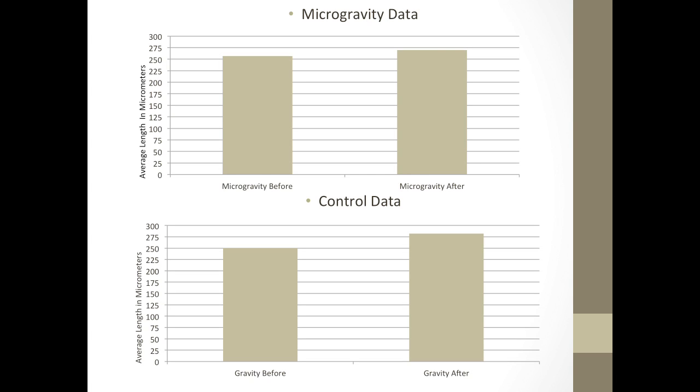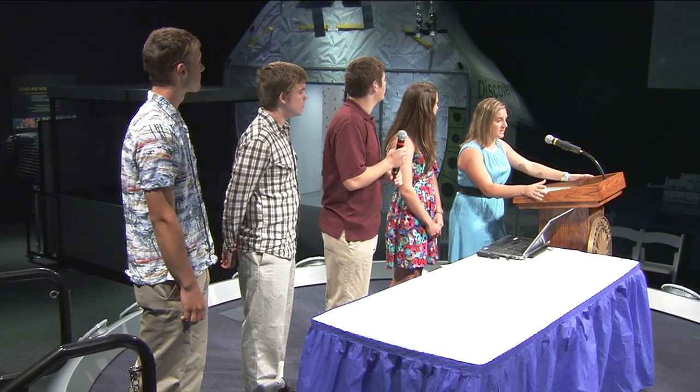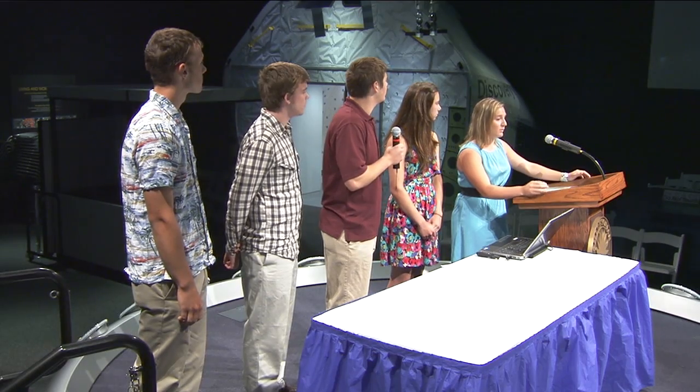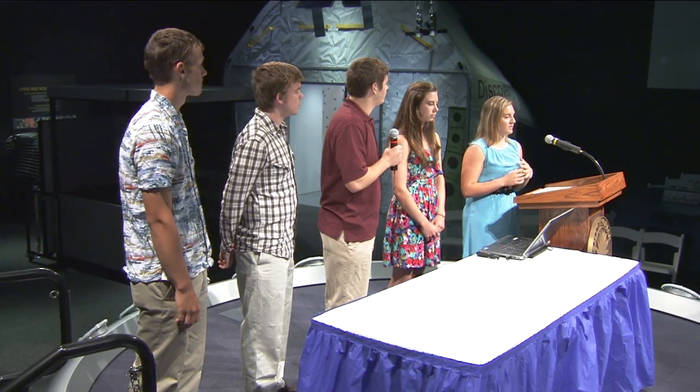That's the difference between the microgravity data and the control data. What you see here on this graph, we have the microgravity before and the microgravity after. We noticed that when our results came back, we did not see the significant change that we wanted to see. Their cell size did not grow like we thought they would because their food supply had run out. This shows that there's a very, very small change, and we're hoping that eventually we can get some more testing done at our local college to further examine all of our data.